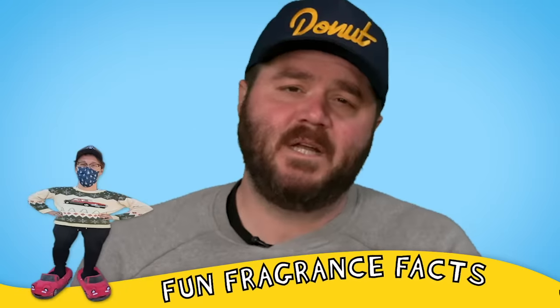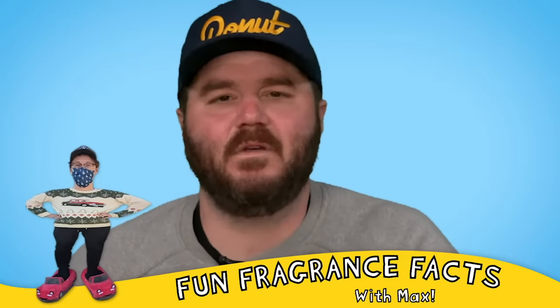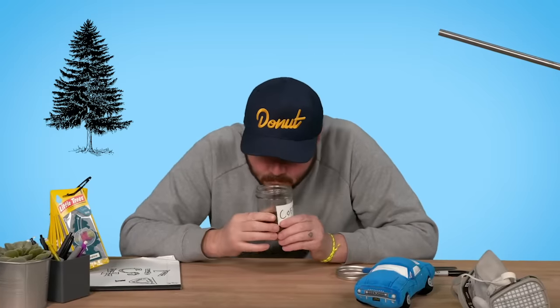My nostrils are starting to burn a little bit, so I'm gonna cleanse my nose zone. Max is going to give you another fun fragrance fact: little trees are shaped like evergreen trees because the inventor spent five cold years extracting essential oils from the evergreen forests of Canada.